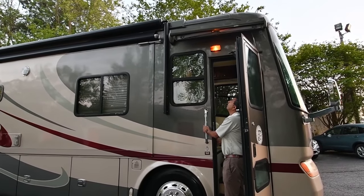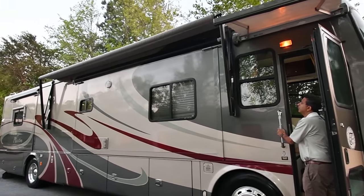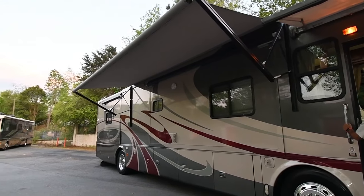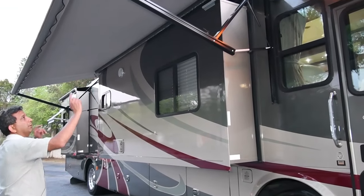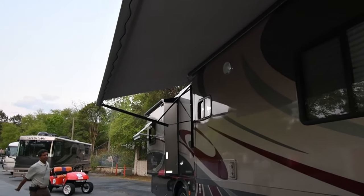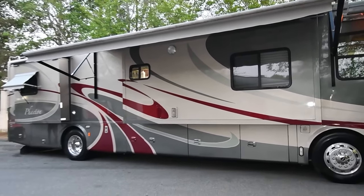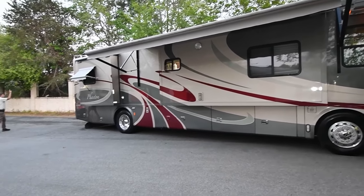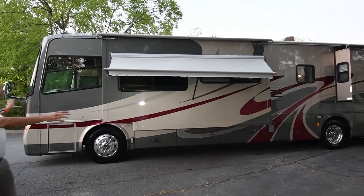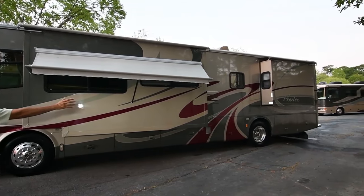We'll now demonstrate the patio awning, entrance awning, and open the slides. The entrance awning is going out now. We've got the door awning, and the patio awning is acrylic. We also have a bedroom awning. Now look — we've got the slides out. Looks really nice with the slides out. The rear ladder is slightly bent but it still works — I'm 175 pounds and I just got up on top, so it works fine.